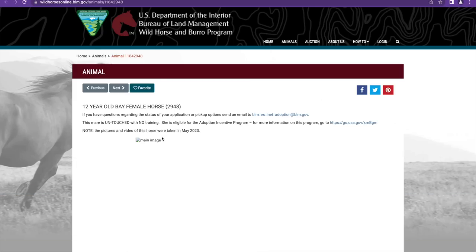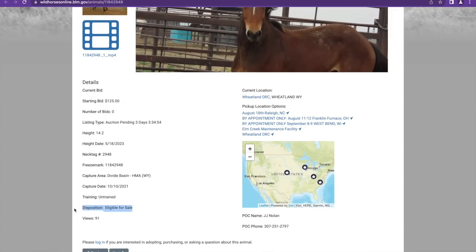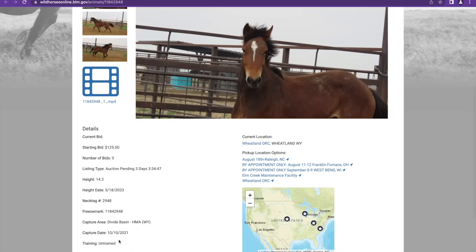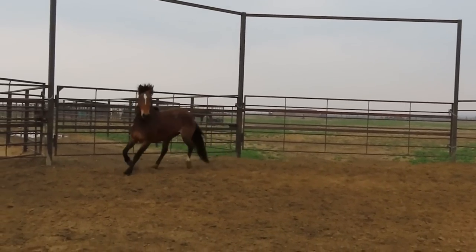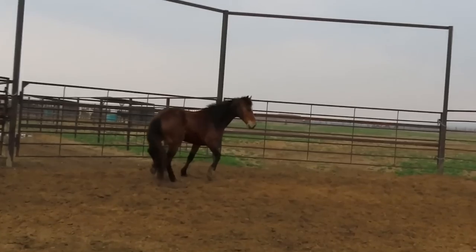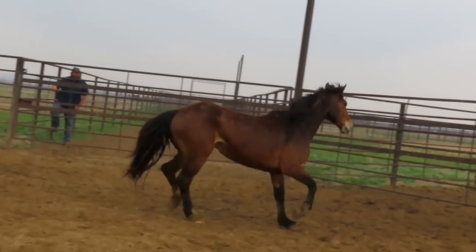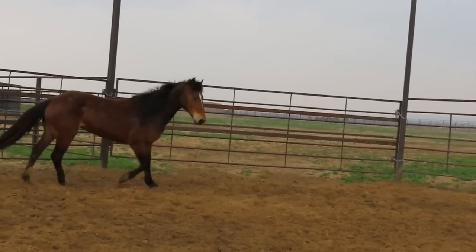Tag 2948 is a 12-year-old bay — Liz likes her bays. She's eligible for sale since she's older than 10, making her sale authority. You still have to do an application, but it's for sale rather than adoption. She was gathered October 10th, 2021, so she's been in holding almost two years. I love the color — that fading muzzle is really cute. She looks tall but she's 14.2 hands. Eligible for sale.